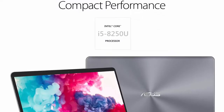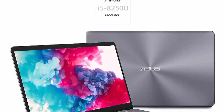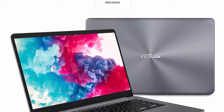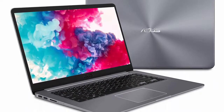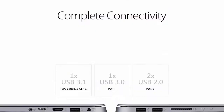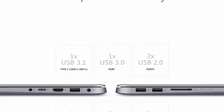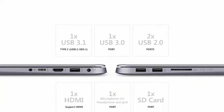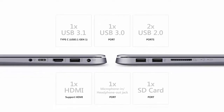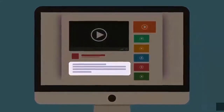8GB DDR4 RAM and 1TB HDD. Ergonomic Chiclet Keyboard with Fingerprint Sensor. Windows 10 Home. Comprehensive connections including USB 3.1 Type-C Gen 1, USB 3.0, USB 2.0, and HDMI. Lightning fast 802.11ac Wi-Fi keeps you connected through any congestion or interference. Check out the description for more information and latest price.